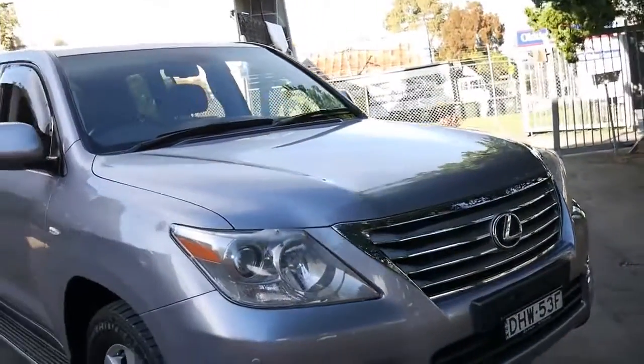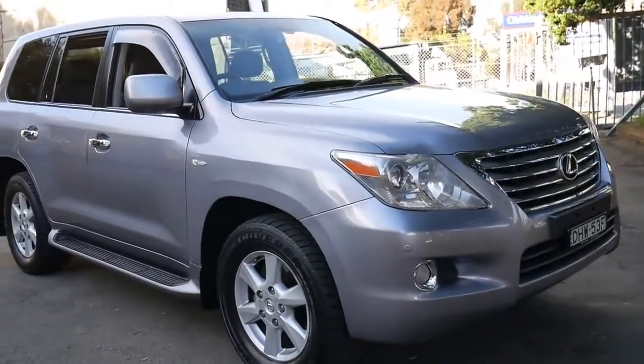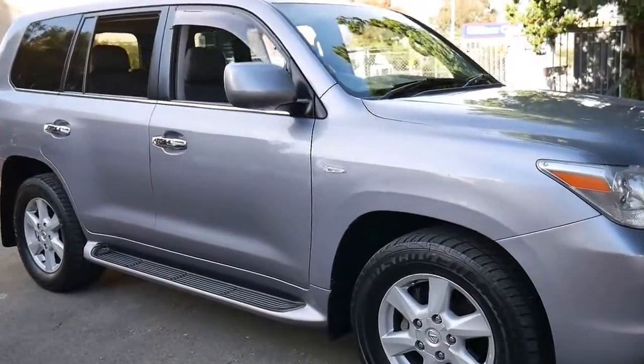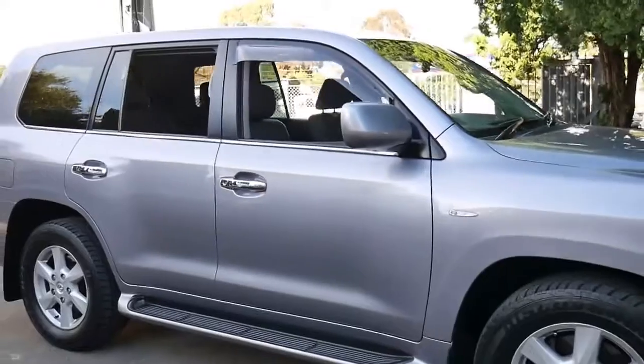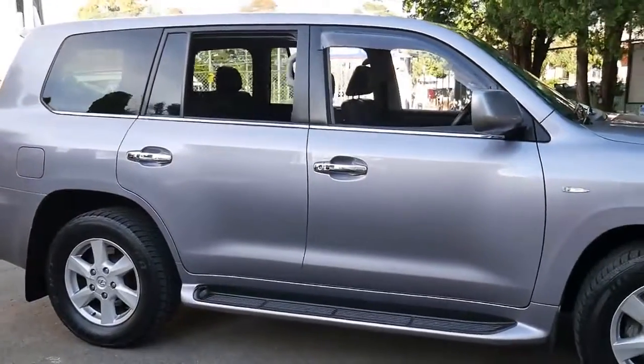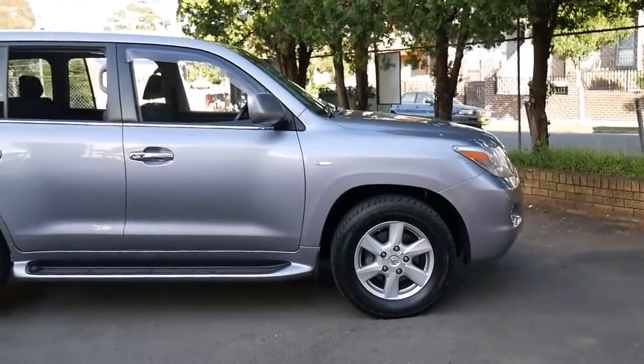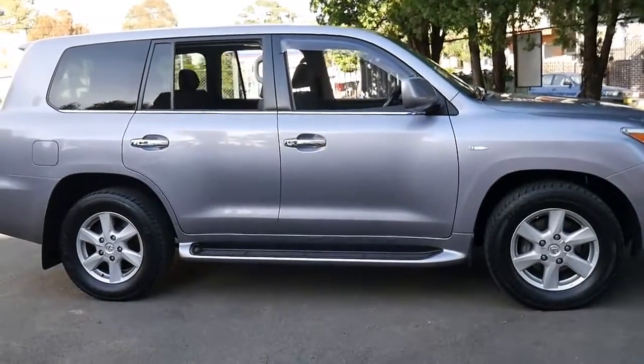It really drove beautifully, and 109,000 kilometres on one of these is very low. You might say it's over 100,000 kilometres and that doesn't sound low, but if you look online you'll find LX570s with 300,000 kilometres — a lot of them with 200,000 or 180,000. So for an LX570 from 2008, it's actually very low kilometres.